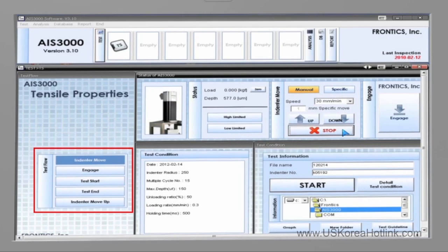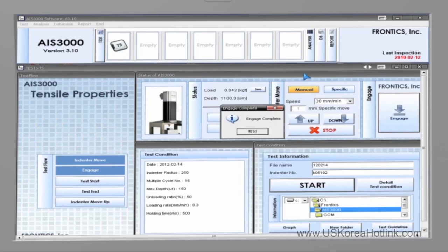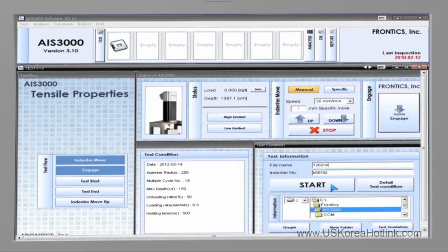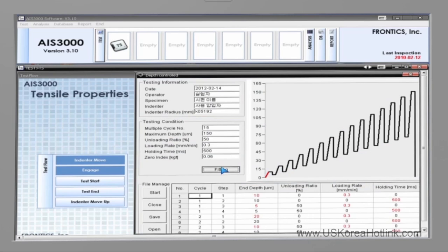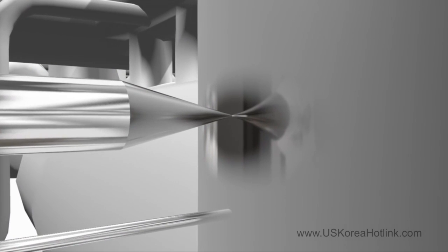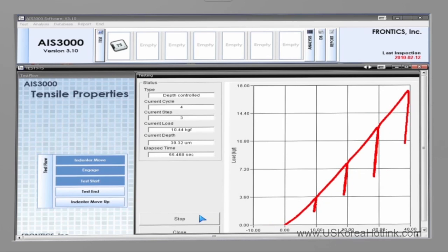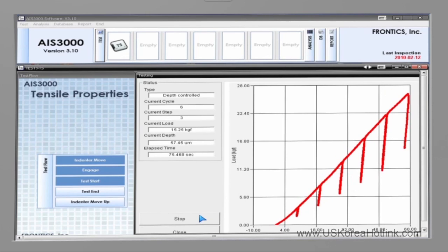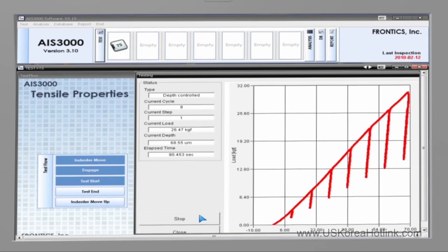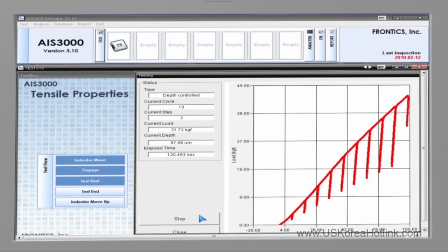3 to 5 minutes are required to conduct an indentation test. The test flow is comprised of 5 steps. First, the indenter moves to the test position. Second, the indenter is engaged with the test unit. Third, the indentation test is conducted. Fourth, the test is completed. Fifth, the indenter automatically returns to the original position. The user can check the progress of the 5 test steps on the monitor. The equipment is designed to minimize errors due to unskilled operation by letting the software automatically control the unit not to conduct the next step if the previous step has not been completed.